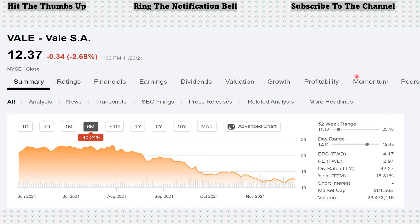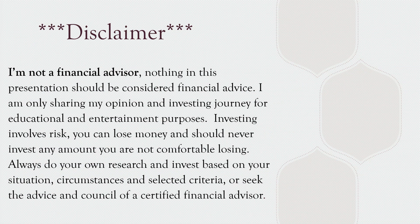That's Vale out of the materials sector — our last stock to look at for December. That wraps up the six dividend growth stocks to watch and recommendations for December.